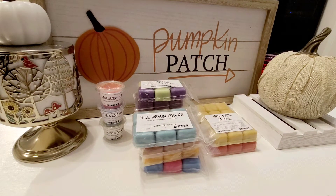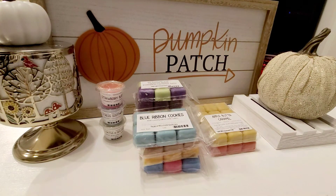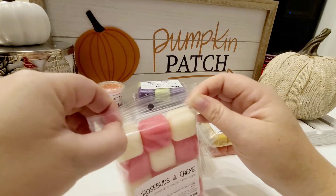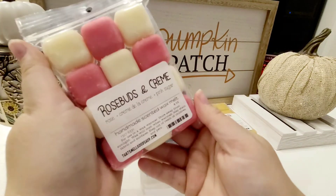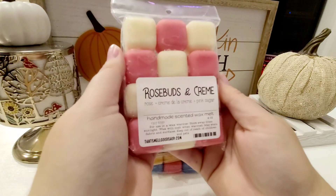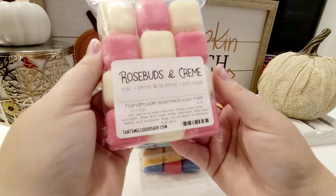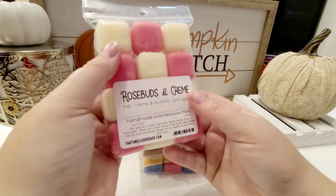Right off the bat, you get that really fresh rose scent, almost like you're out in the garden, with a creamy, milky background. I detect a little bit of that pink sugar, but I didn't put much in it — I think I put 15% pink sugar, 25% creme de la creme, and then 60% rose. I love rose scents; they remind me of my grandmother — she has a huge rose garden. This one is so, so nostalgic going over to her house when I was a kid. It smells really good. I'd like to see what it is on warm.